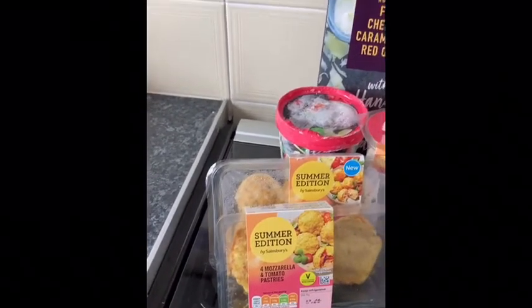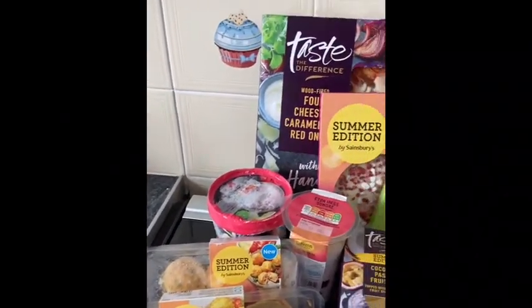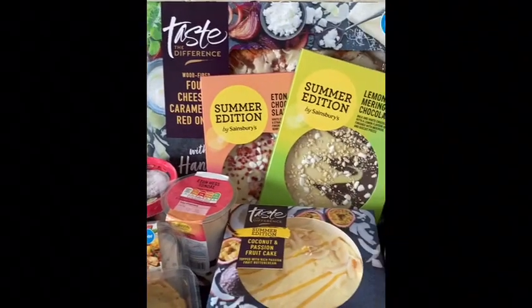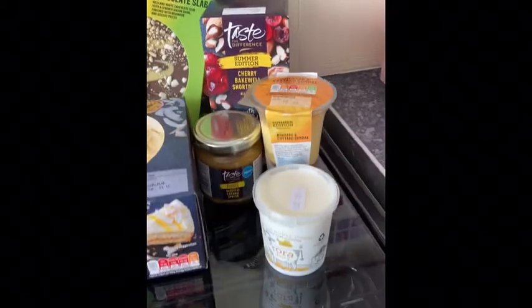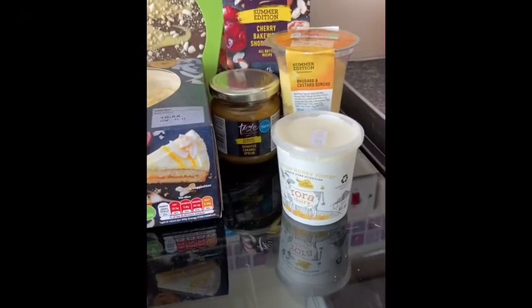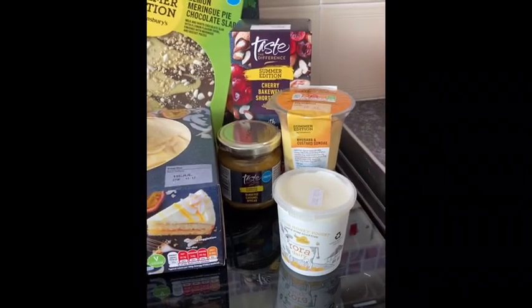So here we have all of the new stuff that I am going to be tasting. I'm pretty hungry so let's get stuck in.